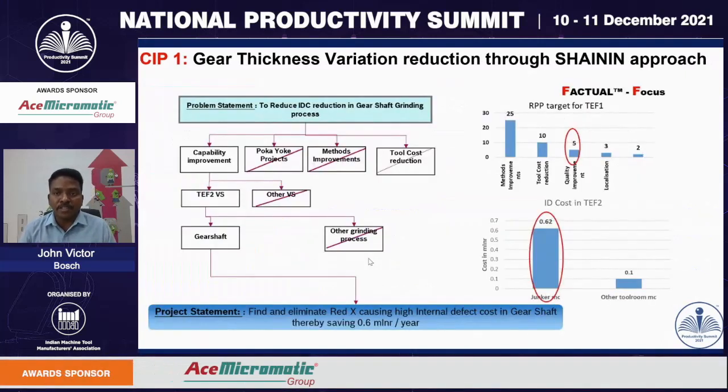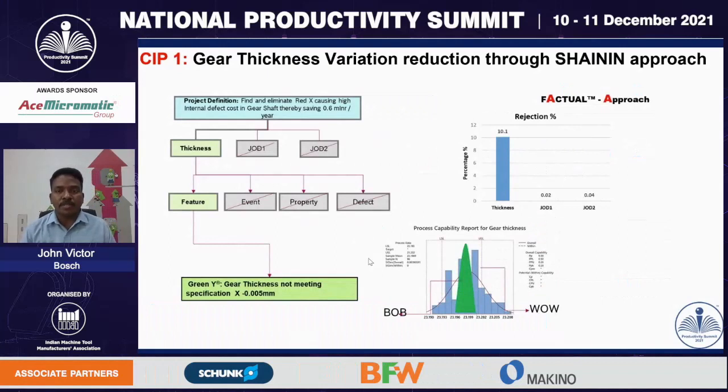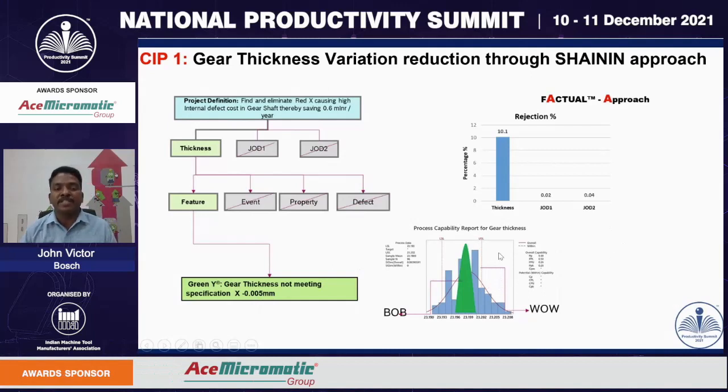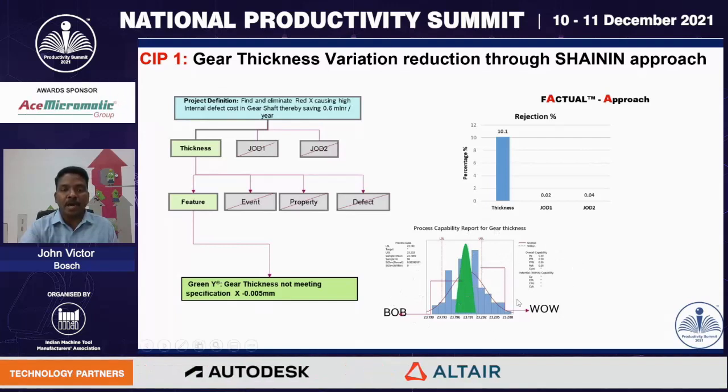In the first step — focus — we focus on the problem, which is to reduce the internal defect cost in the gear shaft grinding process. This particular gear shaft thickness variation was contributing around 0.62 million INR. In the second step — the approach phase — we define the problem in more detail. The thickness variation was contributing around 10.1% of our total rejections. Our technical problem is that gear shaft thickness is not meeting the specification of 5 microns. From the process capability study, we identified the best-of-best samples from the green highlighted curve area and the worst-of-worst samples from the blue zone area.